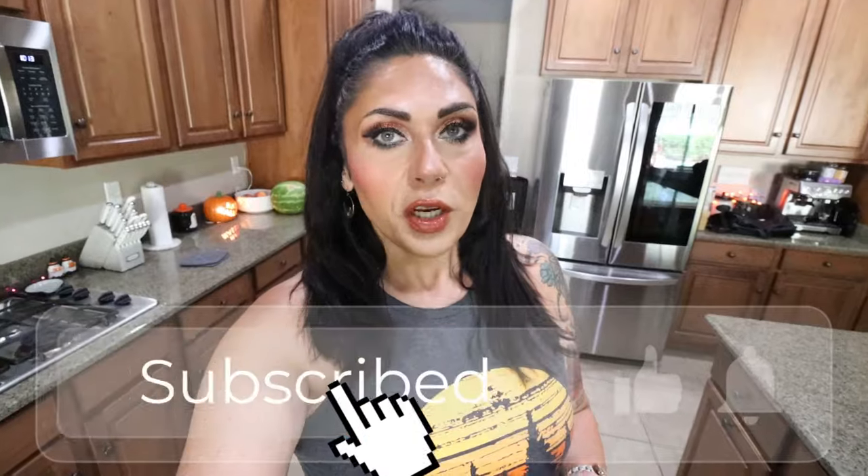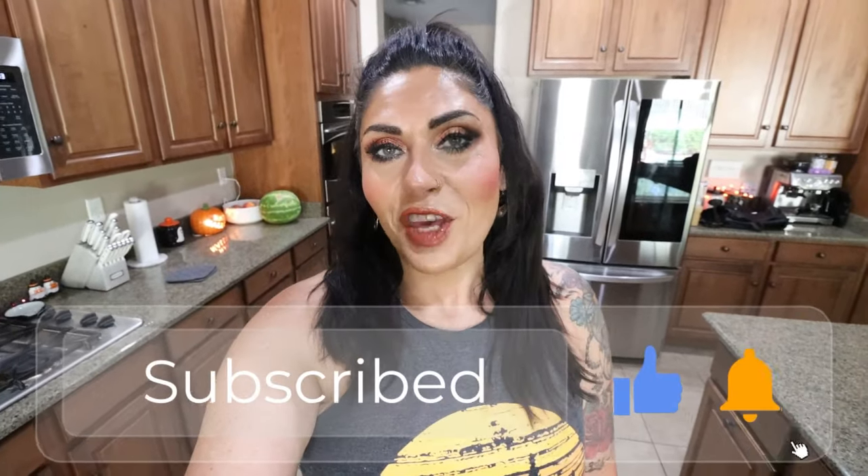Thank you for joining me for this week's meal prep. I hope you enjoyed seeing all three recipes. Don't forget they are on my recipe website — I'll put that at the top of the description box — as well as nutrition coaching, links and discounts to my favorite things, and come join our Facebook group. Happy Monday, here's to a successful week and I'll see you in the next one. Bye!